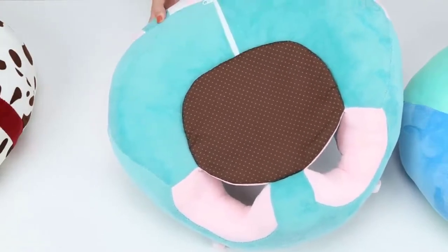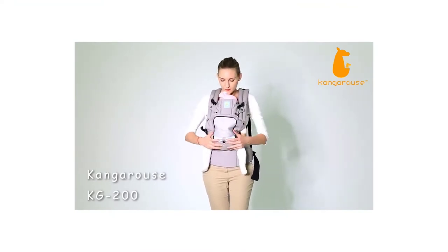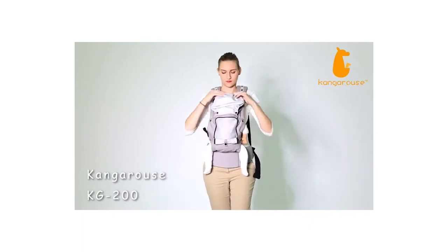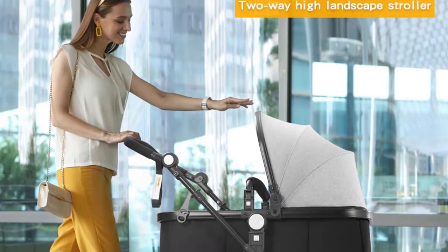Features on car seats multiply, carriers become more intricate, monitors monitor more things via more devices at more times of day and night. Some are gimmicks, but some baby products really do make life easier. How's a new parent to know the difference when faced with an onslaught of bassinets and strollers claiming to be the best baby products of 2022?